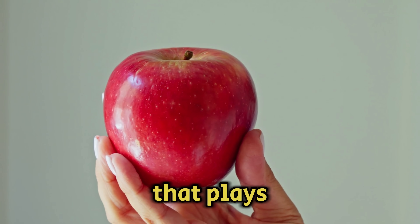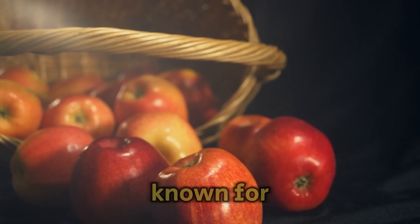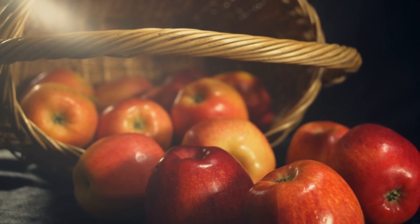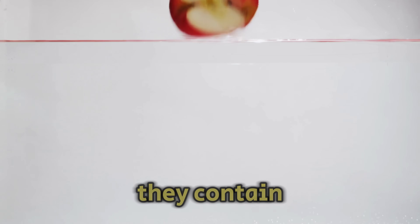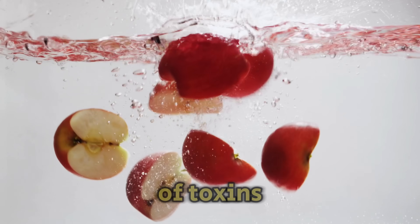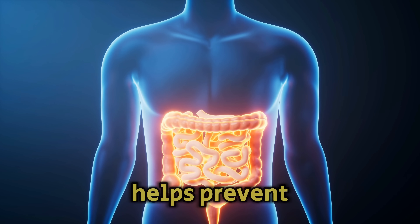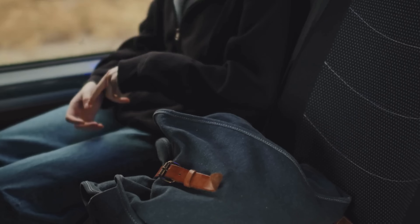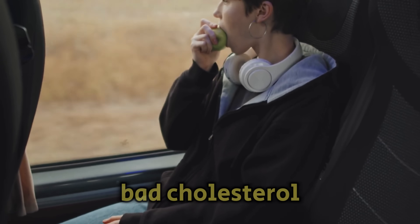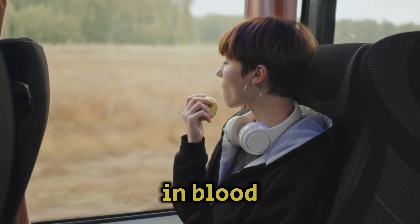An apple is a simple fruit that plays a key role in many diets. Known for its health benefits since ancient times, apples are great for the gallbladder and help the liver clean itself. They contain pectin, a type of fiber that cleanses the intestines and liver of toxins. Pectin also helps prevent constipation by stimulating bowel movements. Eating an apple a day has been shown to increase good cholesterol and decrease bad cholesterol, which can cause plaque in blood vessels.